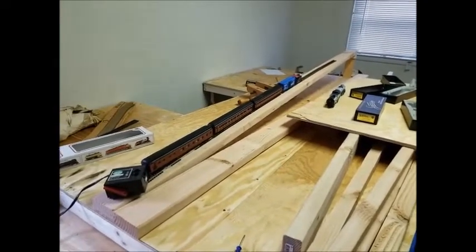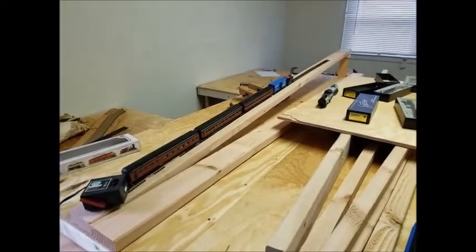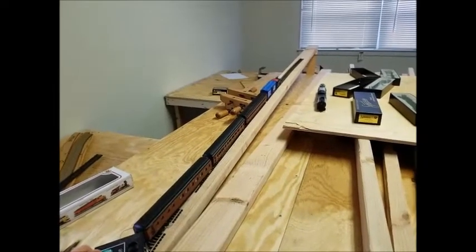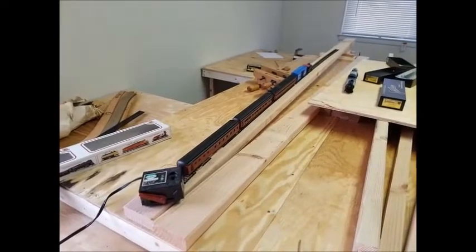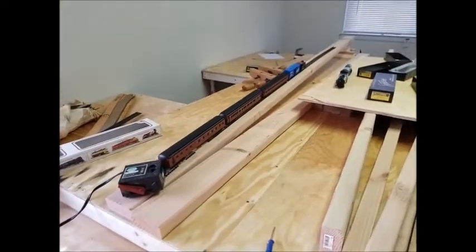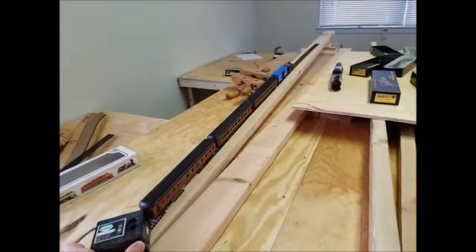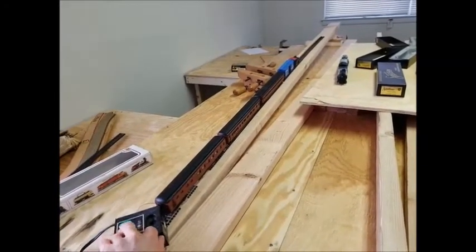Nine and a half percent grade test using an additional box car as a coupler interface between the Mark 2 couplers and old horn hook couplers. The engine is not powerful enough to keep the cars from sliding backwards down the grade. Six and a half inch grade test: three Pennsylvania coaches, one box car to adapt horn hook to Mark 2 couplers, and an 0-4-0 switcher locomotive. The locomotive is not powerful enough to keep the cars from sliding backwards down the rails.